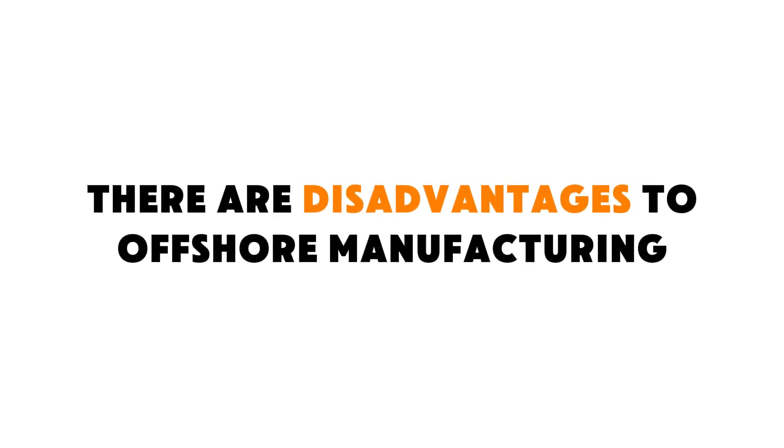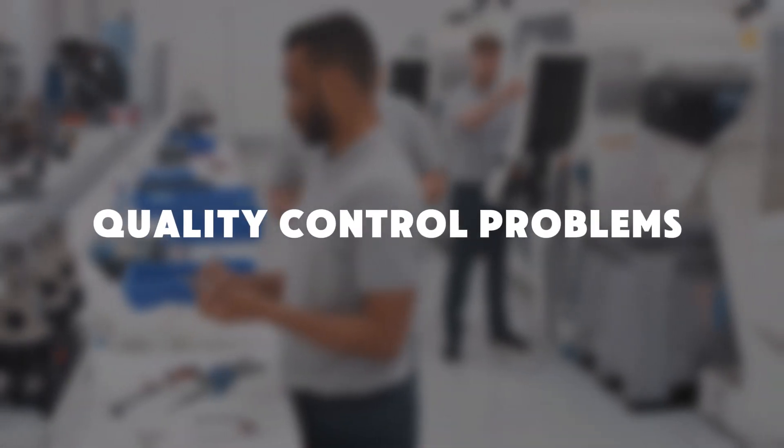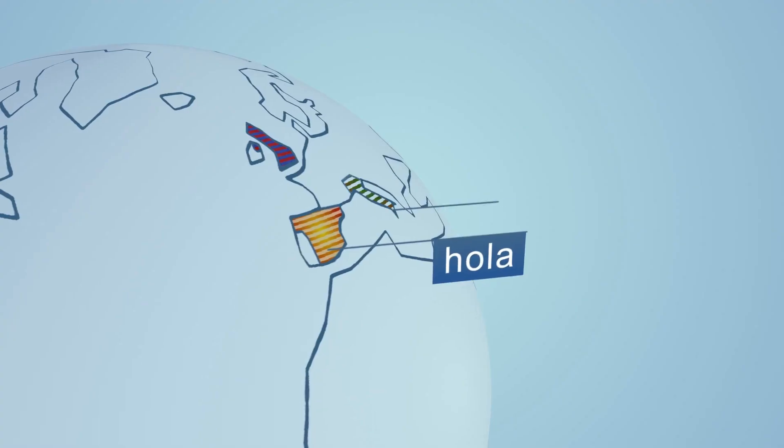There are disadvantages to offshore manufacturing, and some of these can be especially impactful in the early days of a startup when production volumes are still low. You can have quality control problems regardless of where you manufacture, but when you manufacture in a far-away location it's just going to be a lot harder to monitor quality. When quality control issues pop up, it's harder to resolve them given the time zone differences and language barriers. You should also personally visit any factory that's going to be making your product.